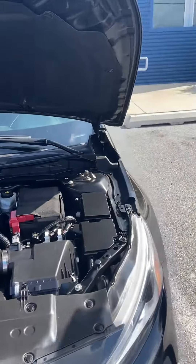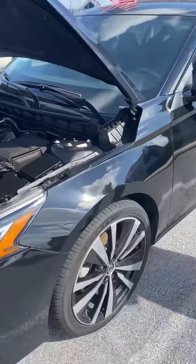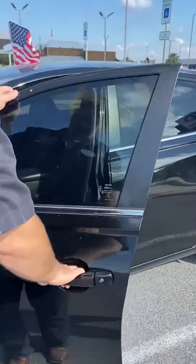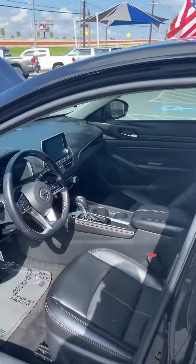We're rolling on some dual-tone 19-inch alloy wheels, and it is triple black — black on the outside, black on the inside, and some semi-black dot tires.